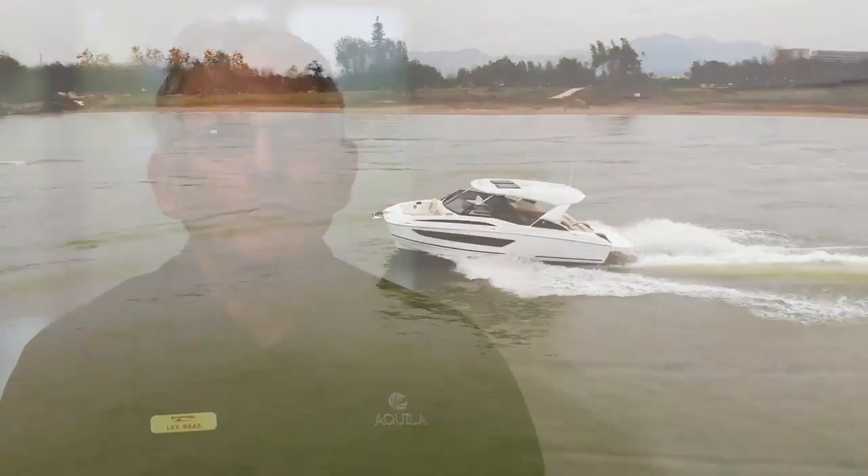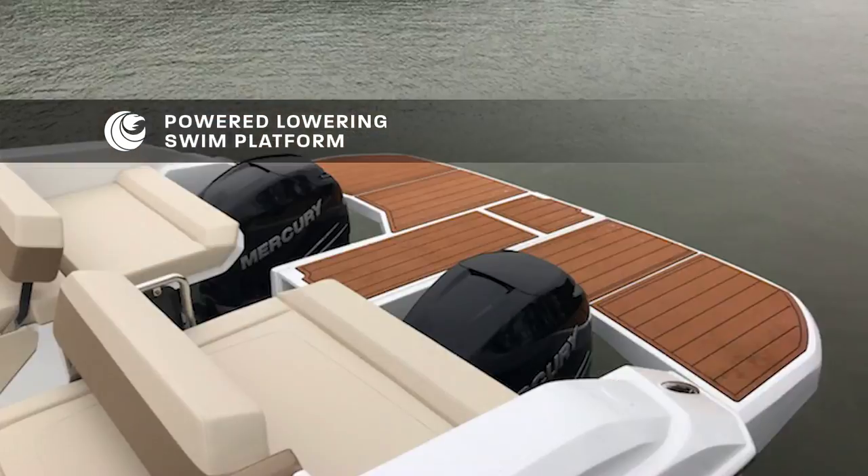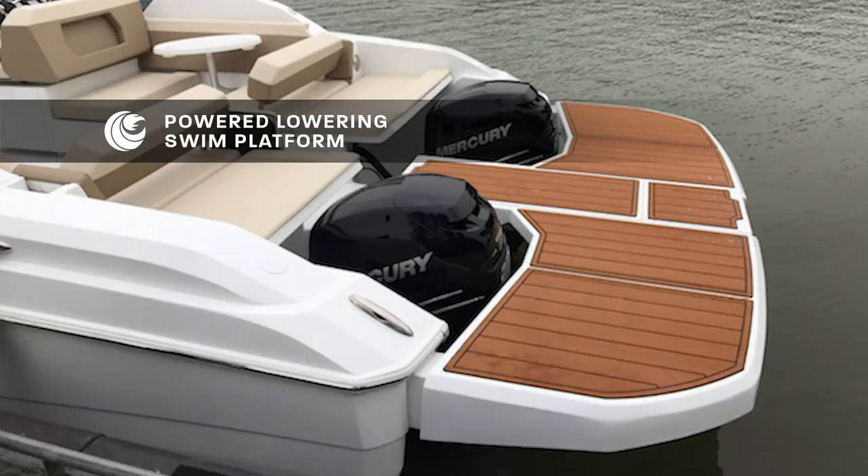The Keeler 30 is really a very innovative boat in a lot of areas, with a unique patented platform that wraps around behind the outboard engines.